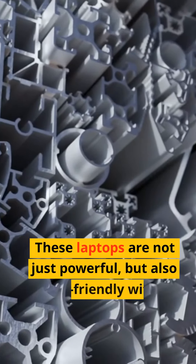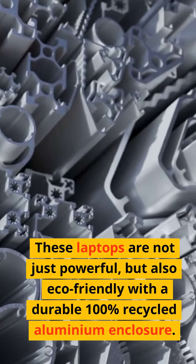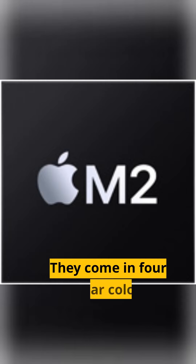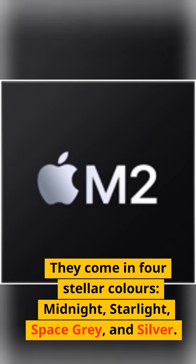These laptops are not just powerful, but also eco-friendly with a durable 100% recycled aluminium enclosure. They come in four stellar colors: Midnight, Starlight, Space Gray, and Silver.